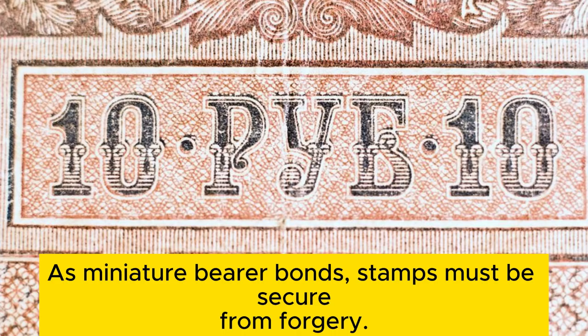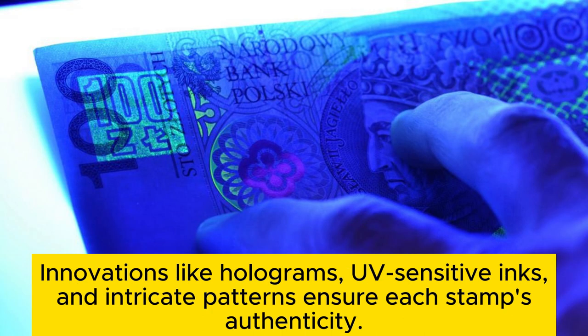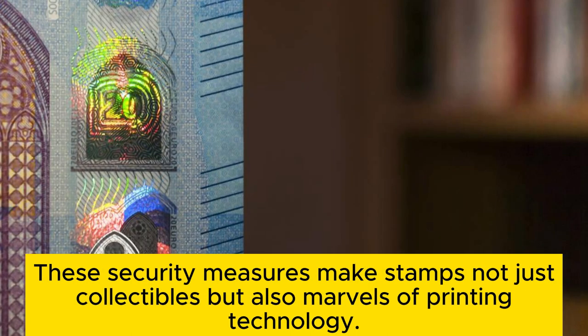Security features. As miniature ambassadors, stamps must be secure from forgery. Innovations like holograms, UV-sensitive inks, and intricate patterns ensure each stamp's authenticity. These security measures make stamps not just collectibles but also marvels of printing technology.